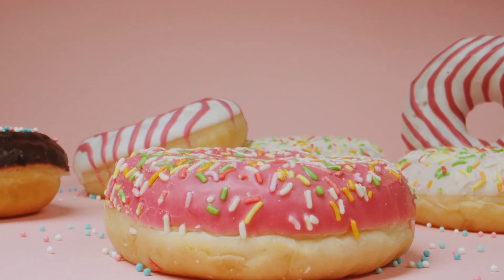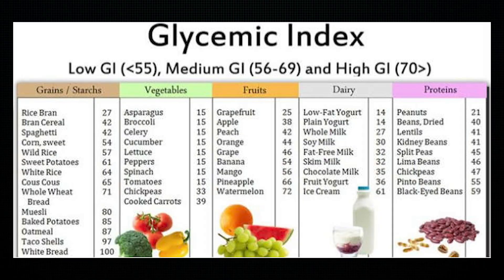Let's turn our attention to high glycemic foods. Most of us, when we wake up, go straight to starchy and sugary foods. It's good to start knowing the numbers — I'll throw up a list on the screen. With grains and starches, white bread comes up as 100, while rice bran comes up as 27. For vegetables, cooked carrots come up as 39, whereas asparagus comes up as 15. For fruits, watermelon at 72, whereas grapefruit sits at 25. For dairy, ice cream at 61 — which is less than watermelon — while low-fat yogurt sits at 14. For proteins, black-eyed beans were the highest at 59, while peanuts were low at 21.